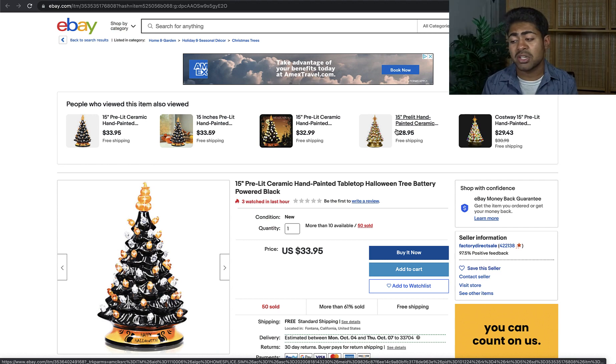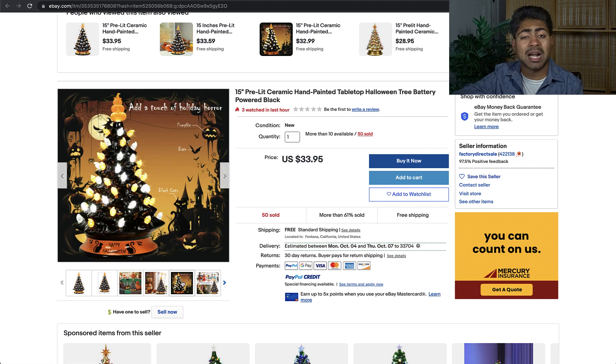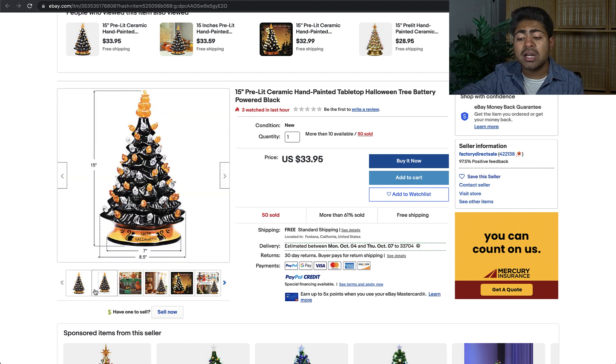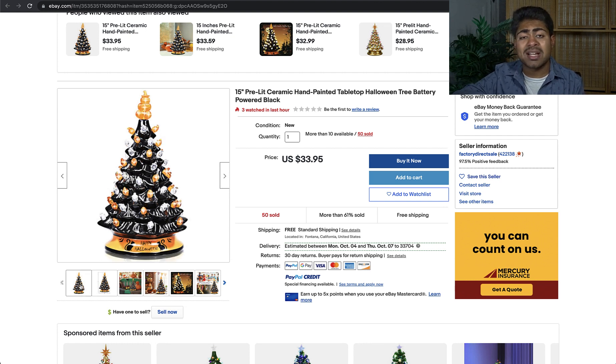Product number one is the pre-lit Christmas tabletop tree. As you see on screen, there are a lot of different variations available for Christmas trees. I liked this specific one because it is a little bit of a different design — very compact and a unique size. A lot of people nowadays prefer tabletop Christmas trees. This one is only 15 inches tall, perfect as a tabletop tree. It is decorated very creatively, has lights all over it, and is fully pre-lit and ceramic.